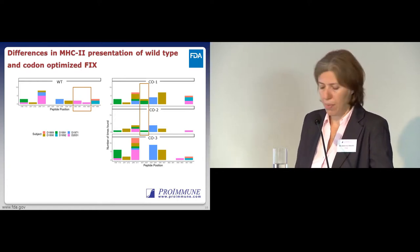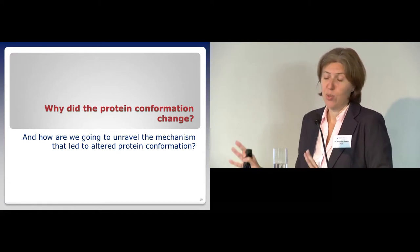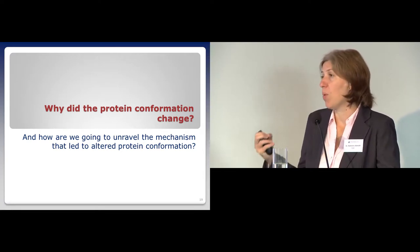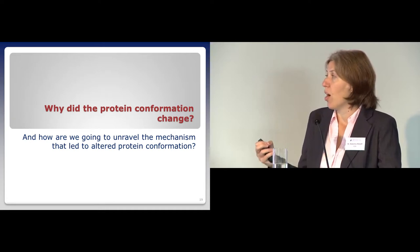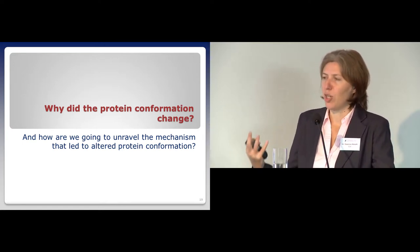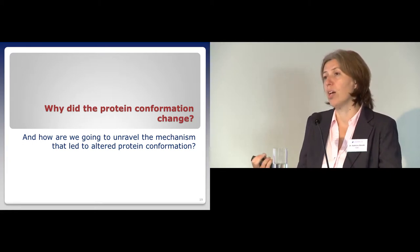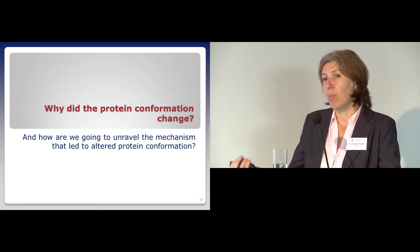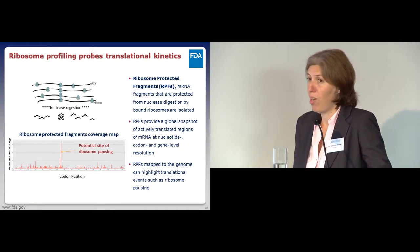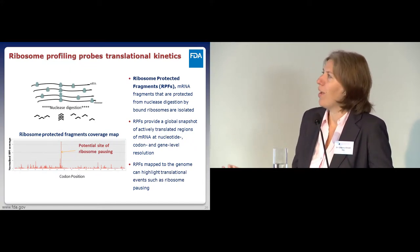We are following up these studies with T cell proliferation assays. What we're really interested in now is to unravel the mechanism leading to these conformational changes—not just out of intellectual curiosity, but because if we know what's causing them, maybe we can avoid introducing changes and produce safer therapeutics. So we learned to do ribosome profiling, a technique that's been around almost a decade but still feels very new.